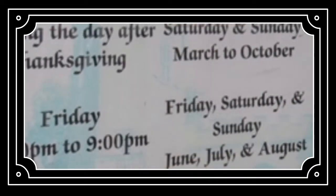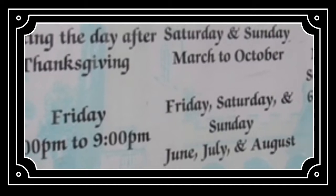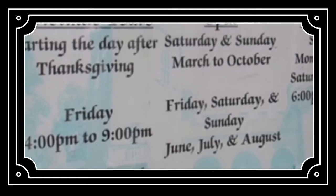Tours are available Friday, Saturday, and Sunday in June, July, and August, and on Saturday and Sunday from March to October from 12pm to 5pm.